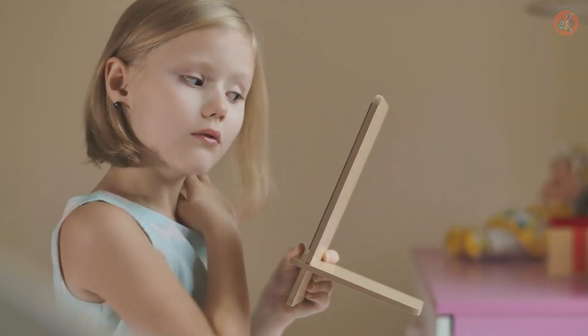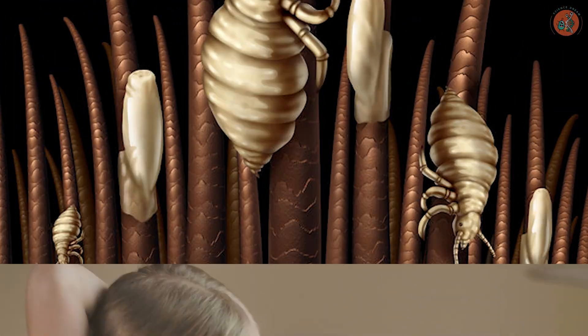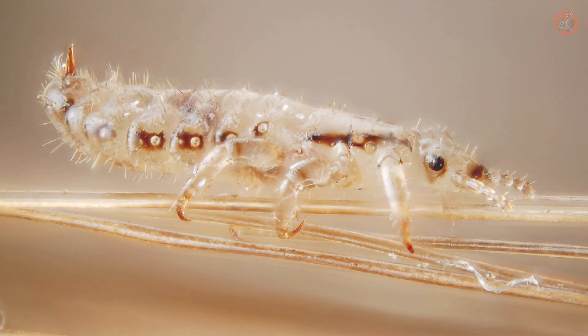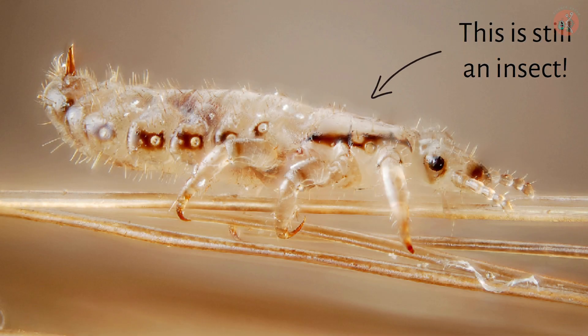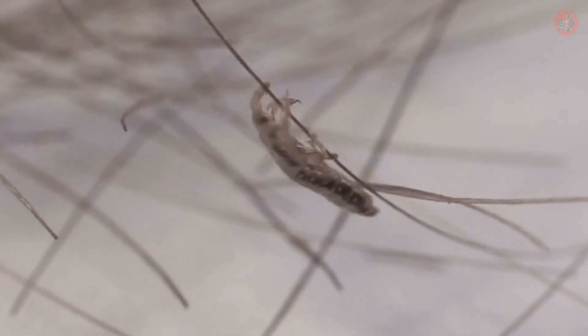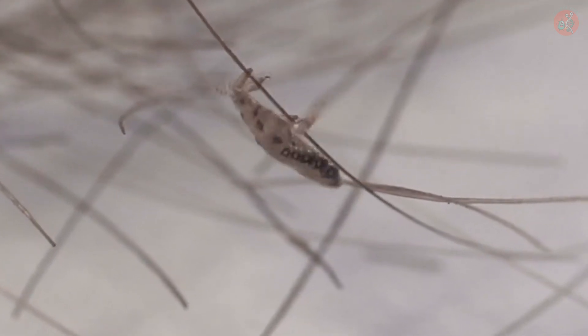However, 6 to 12 million annual cases of head lice in the United States alone show that these critters are still at large. Head lice are wingless insects that have three pairs of hooked claws that they use to grab onto and climb through our hair, sucking blood from our scalp to sustain themselves.